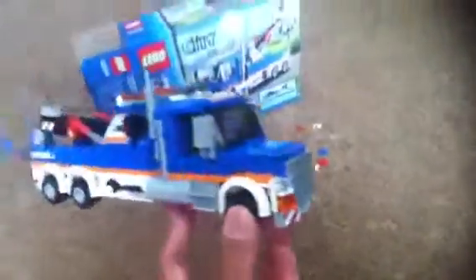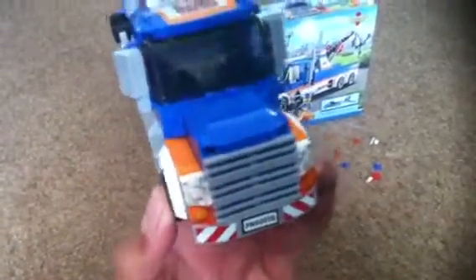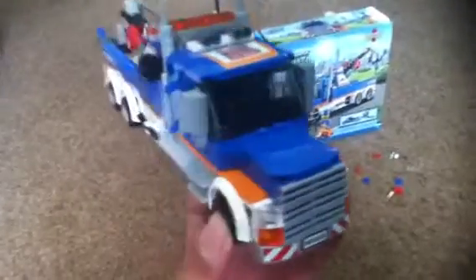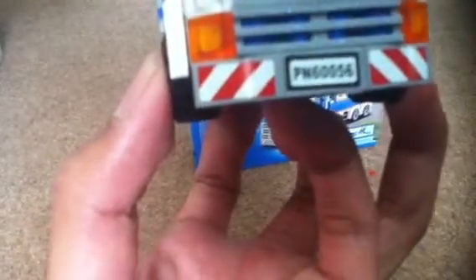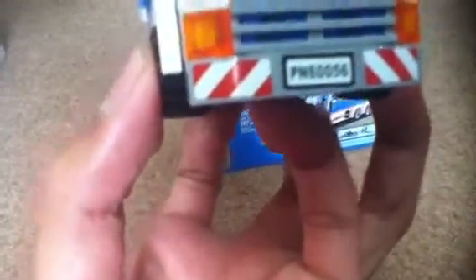Here's the LEGO City Tow Truck — the actual set itself. This tow truck is pretty nice. It's like an American style truck with adjustable mirrors right there. You get a huge engine grill right there and a license plate — PN62056 — which is like in other LEGO City sets. The set number right there is shown on the back.